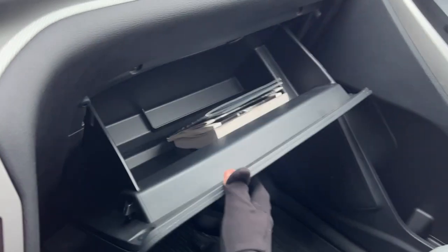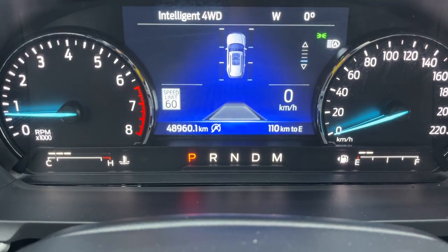There is some storage in the center console and more storage in the lockable glove box. This is a really nicely looked after Explorer with only 48,900 kilometers on it.